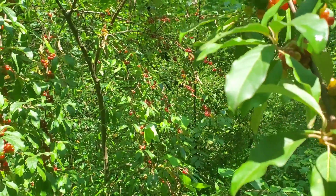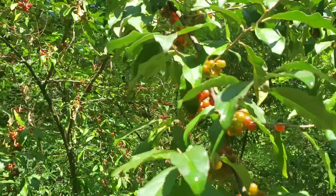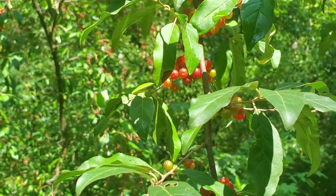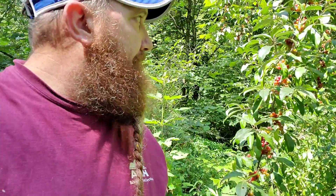I was kind of worried about them being on this year with so much crazy rain and the weather, but stay with me — these are the berry that we're looking for. Eat them, they're tart. Eat them by the handfuls, won't hurt you. We eat these all the time — autumn olive.